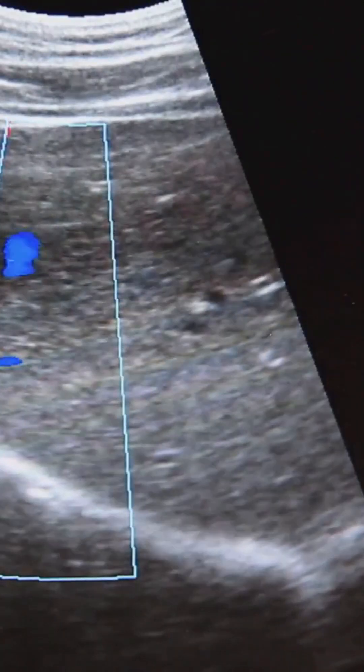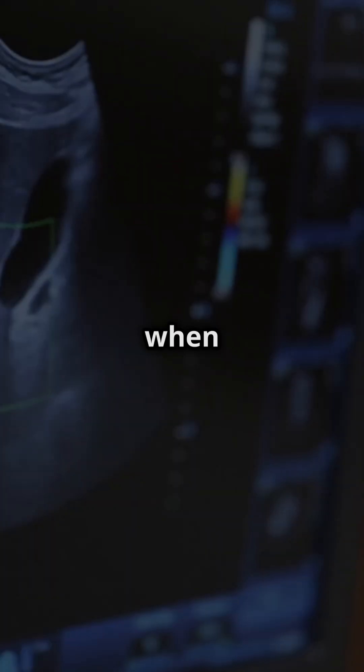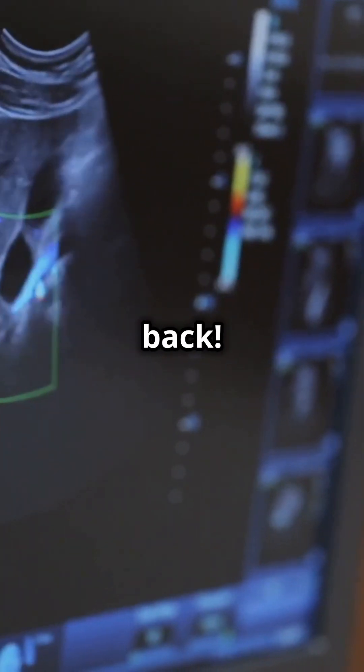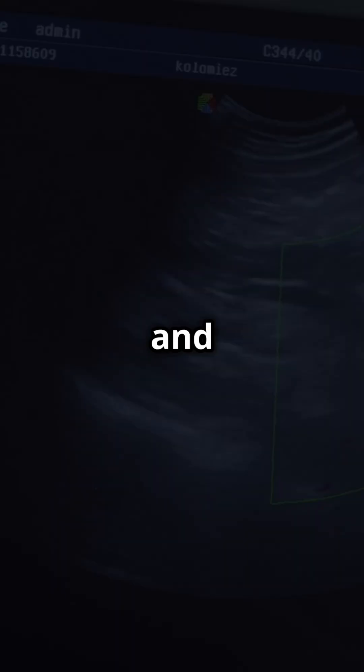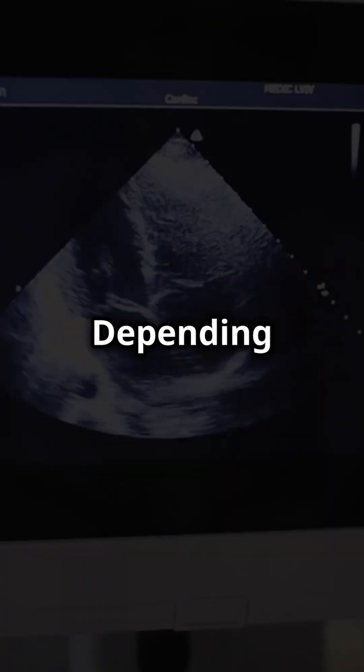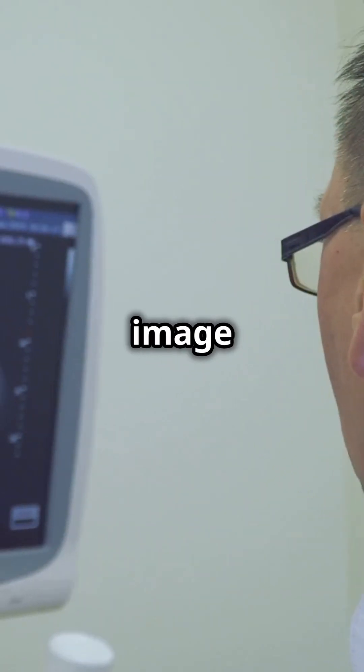Well, it's simple. Ultrasound sends super high-frequency sound waves into the body, and when these waves hit your organs and tissues, they bounce back. Take your liver, for example. Some waves get absorbed and others reflect back. Depending on the density and shape of the organ, the waves return differently, and boom, you get a black-and-white image on the screen.